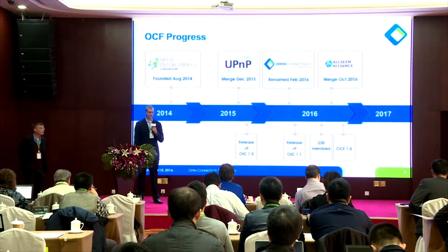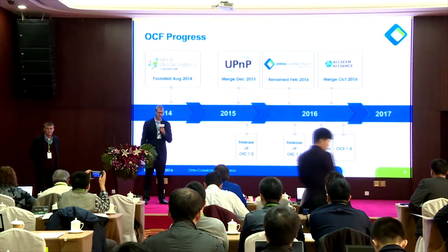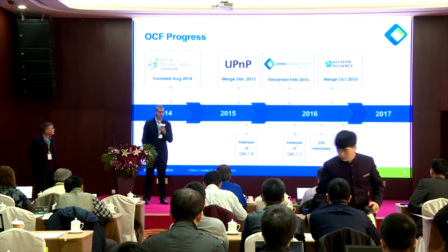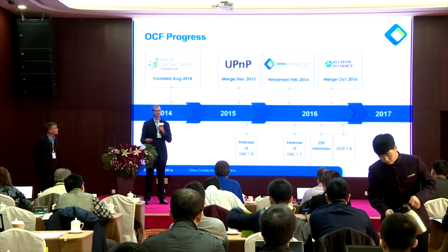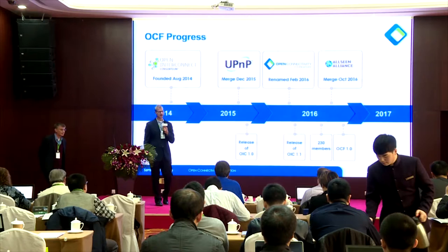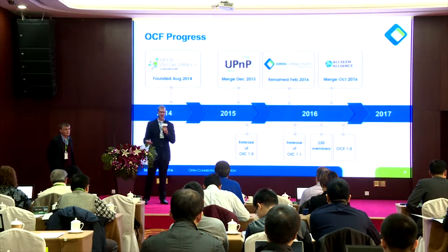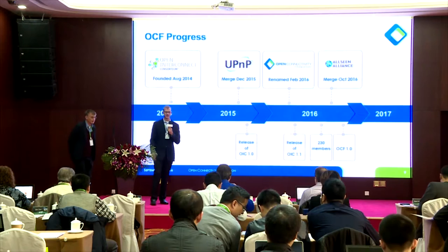Here's a brief overview of the OCF timeline. We founded OCF in August of 2014. In December of 2015, OCF merged with the assets of the UPnP Alliance, which increased our membership and gave us a valuable data model repository called OneIota. We renamed OIC to OCF in February of 2016, when we added Qualcomm, Microsoft, and Electrolux to the OCF Board of Directors. Most recently, we merged OCF and the AllSeen Alliance into one organization, which just closed a couple of weeks ago.